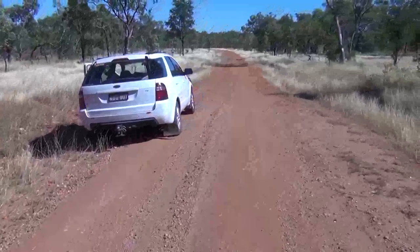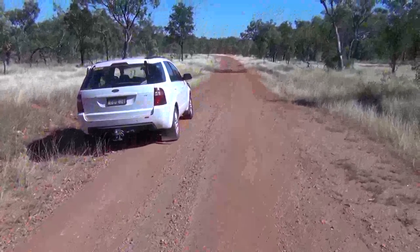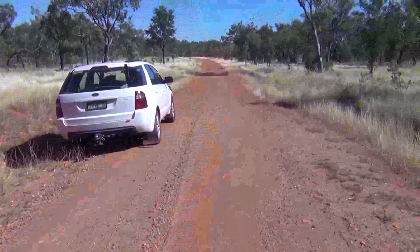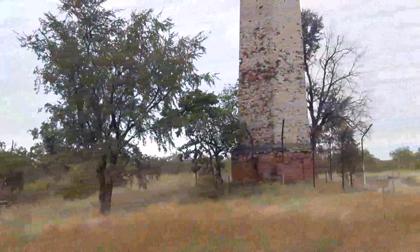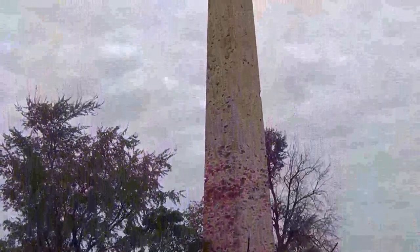We're heading into Flat Creek Station fossicking area and this is typical of the country around here in Georgetown. This waterhole and overnight camping spot and the old Cumberland chimney are about 20 kilometres out from Georgetown on the Croydon side.